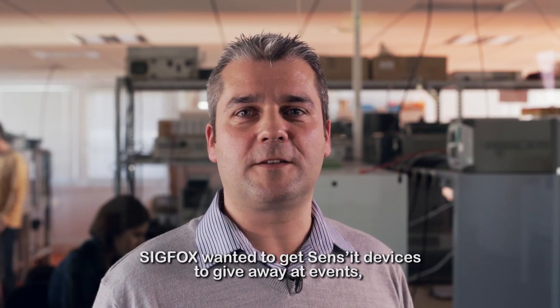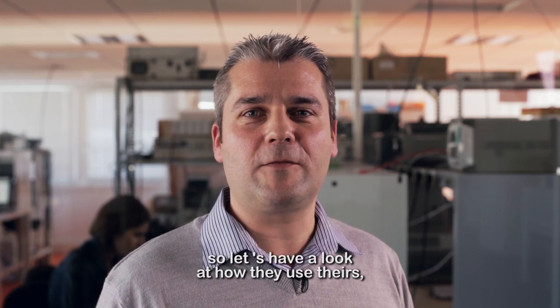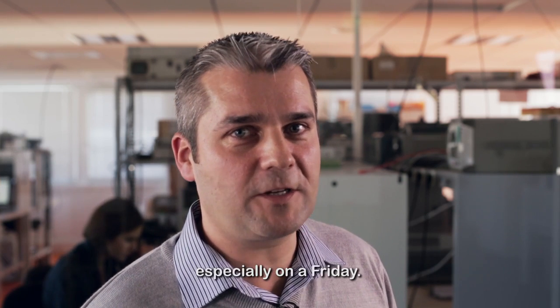Sigfox wanted to get Sensit devices to give away at events, but the Sigfox team got hold of their own. So let's have a look at how they use theirs, especially on a Friday.